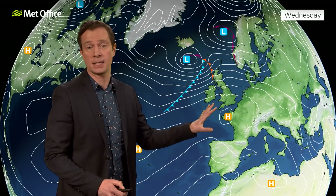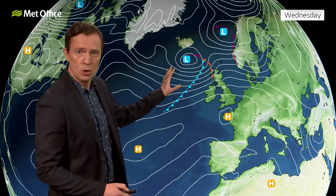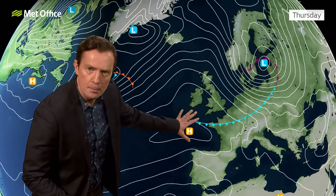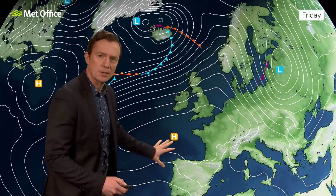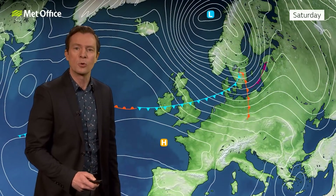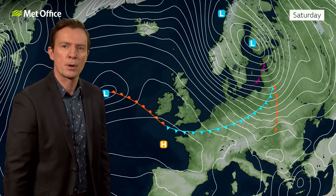High pressure has been dominating, certainly across the southern half of the UK for most of January. Further north, we have had lows and weather fronts, and we're going to see another one drifting south during Thursday, bumping into the high pressure and fizzling out. The high builds in behind and we're going to see a repeat through the weekend with weakening weather fronts drifting southwards, hitting that area of high pressure.